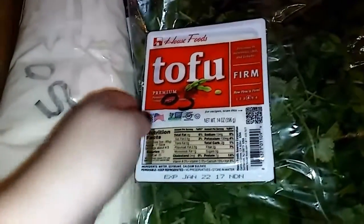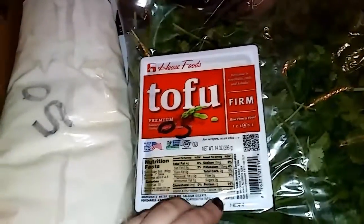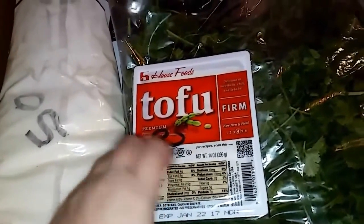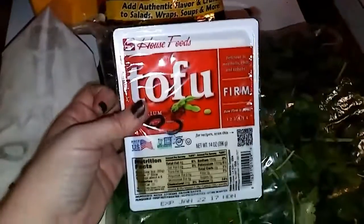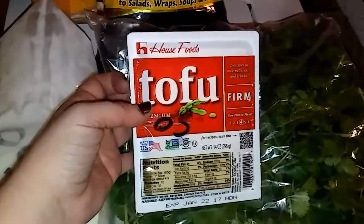The best by date on this is tomorrow, so I only bought one, but they had a bunch of firm tofu for $0.50 a block. I'll use that for either an egg scramble type thing or miso soup.